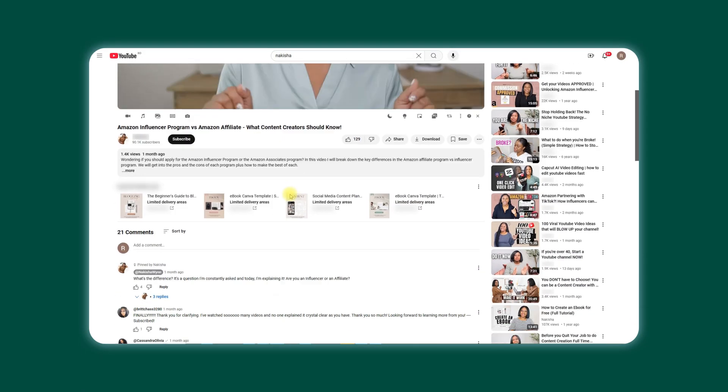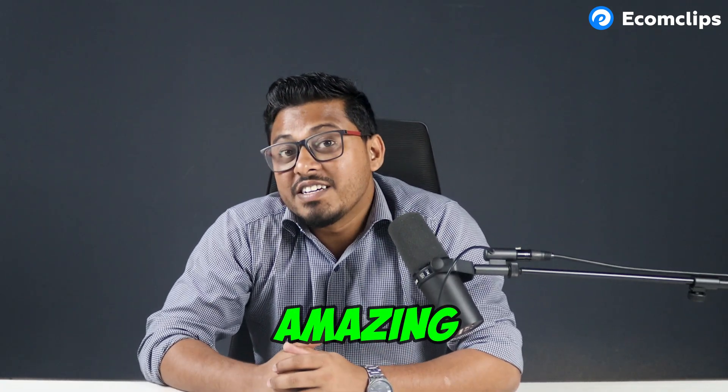Once you have the store set up, the amazing part is you can now tag products directly to your videos. Say for instance you are doing a tutorial on a product you sell — you can tag that product in your video and viewers can shop directly from the video they are watching. No extra steps for viewers to find your website; they can shop directly from the video.